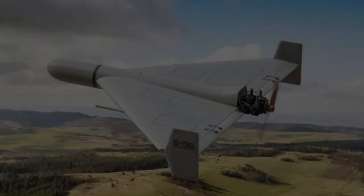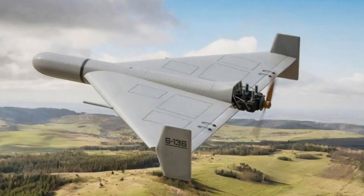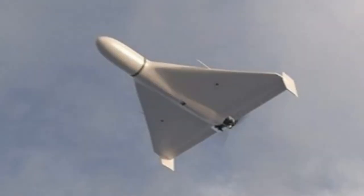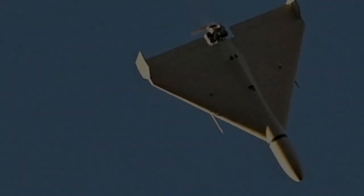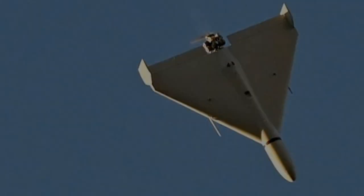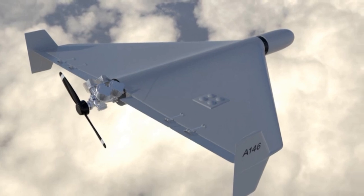As the utilization of UAVs in warfare has surged, so has the necessity for realistic UAV targets in training scenarios. Smart Drones, specializing in Beyond Visual Line of Sight (BVLOS) technologies, has developed several UAVs for this purpose. According to Duty Ohayan, COO of Smart Drones, these UAVs could also serve as targets to test and enhance air defense systems.